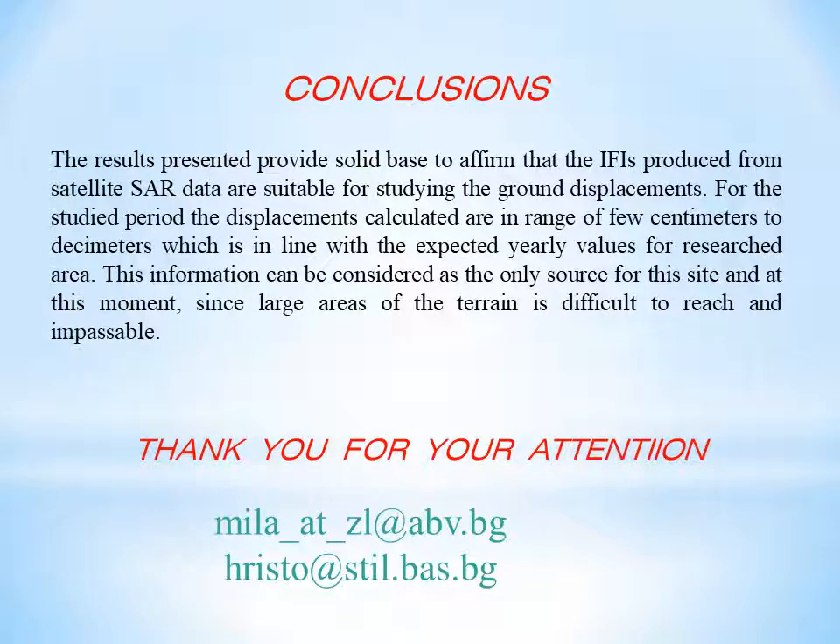In conclusion, the results presented provide a solid base to affirm that interferograms produced from satellite SAR data are suitable for studying ground displacements. For the studied period, the displacements calculated are in the range of a few centimeters to decimeters, which is in line with the expected yearly values for the researched area. This information can be considered the only source for this site at this moment, since large areas of the terrain are difficult or impossible to reach. Thank you.